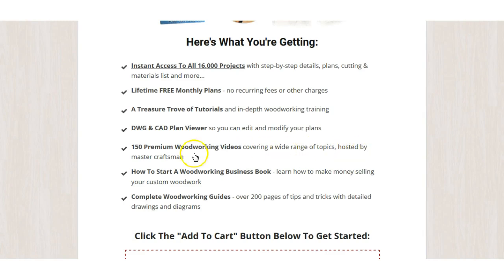Also included: 150 premium woodworking videos covering a wide range of topics, hosted by master craftsmen. Don't forget, I'll leave a link if you want to find out more or go ahead and buy Ted's Woodworking Plans. I'll also leave a link for just 50 free plans so you can start there, and if you like those you can step up to the full 16,000 — which I'd say is all you'd need for a lifetime.